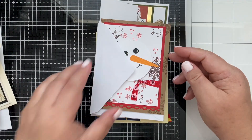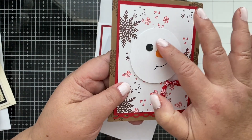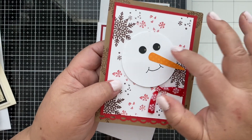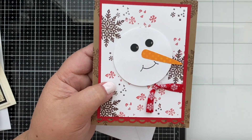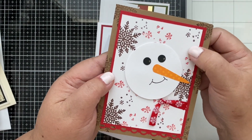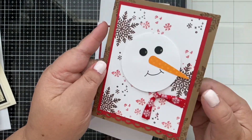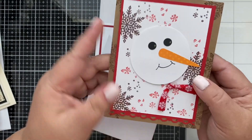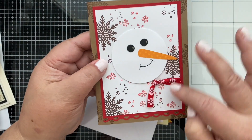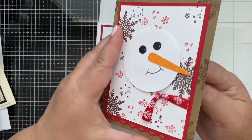Oh my gosh, look at this cute one! Look guys — it's just a circle and this is a punch-out. You can use a regular handheld punch, and look — for the nose you could cut that. Look what she did here: this is a pattern paper and she stamped the snowflakes at the back. 'Merry Christmas!' Oh my gosh, you guys — it looks like a stamp, but if you don't have the stamp, you can just use a pattern paper. Awesomeness!